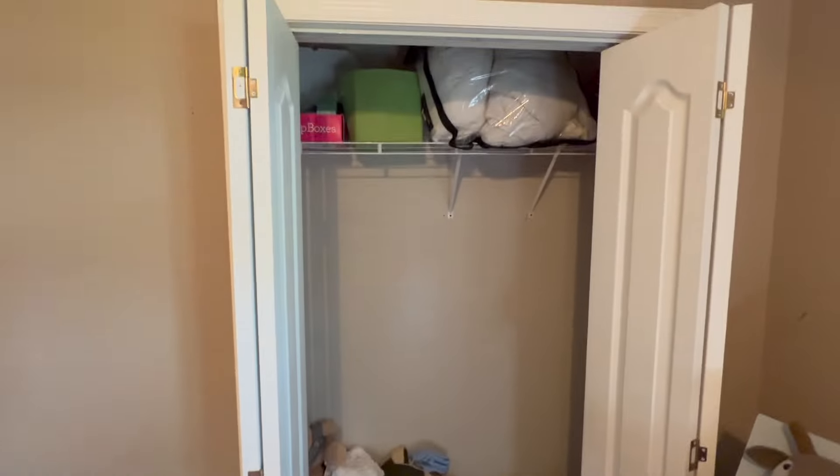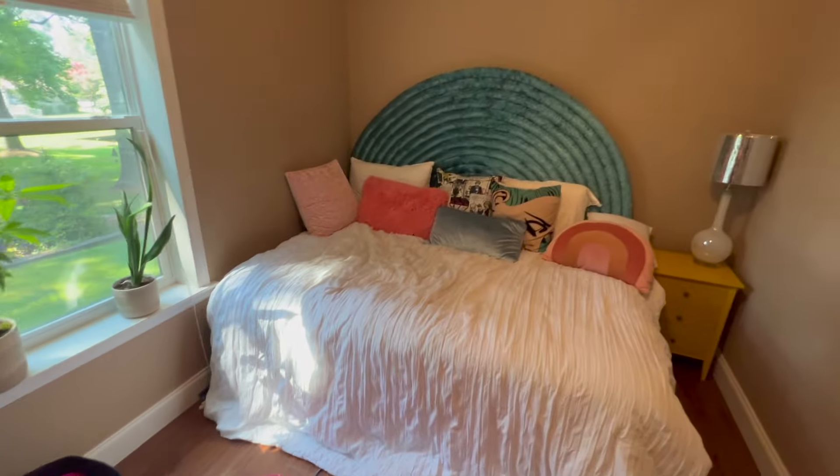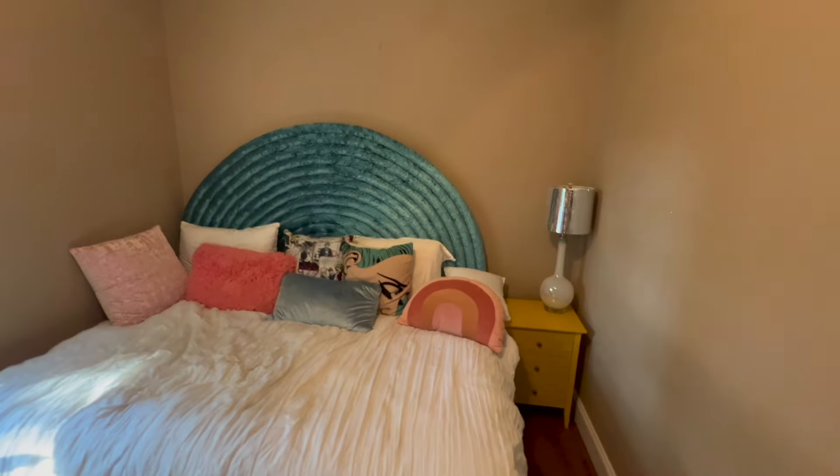First thing is to take everything out and clean up this room before we can get anything done. Once that's done, the fun really starts — and that's going to be this ceiling. We definitely want it smooth because we want to paint it a different color. I'm quickly going to get this room cleaned out and then show you guys how to get a smooth ceiling.